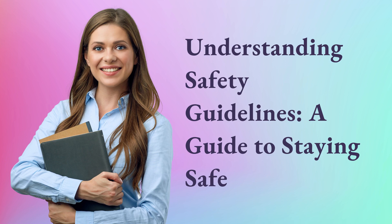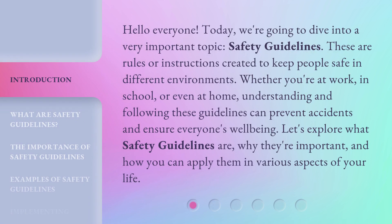Understanding Safety Guidelines: a guide to staying safe. Hello everyone. Today, we're going to dive into a very important topic: safety guidelines.